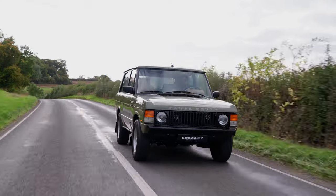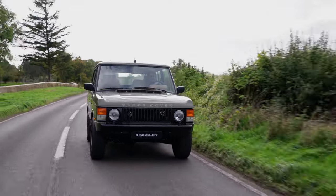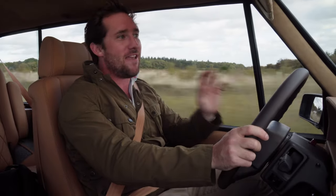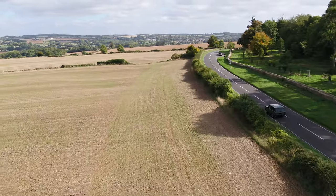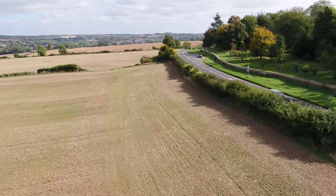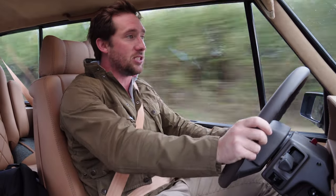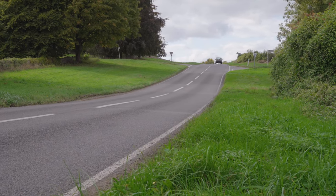Look how cool you look - I had to wear my Barbour today, put a shirt on, to fit in with the car. It feels so special. With all that get-up-and-go, you're going to need to stop, and this car has exceptional brakes: six-pot on the front, four-pot on the back. At no point today have I thought it's a heavy old bus that won't stop - it stops absolutely on the button.